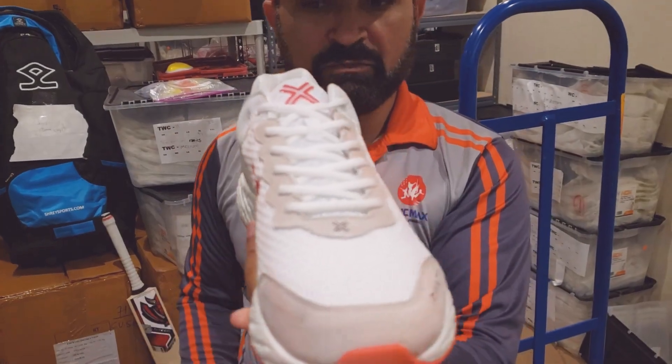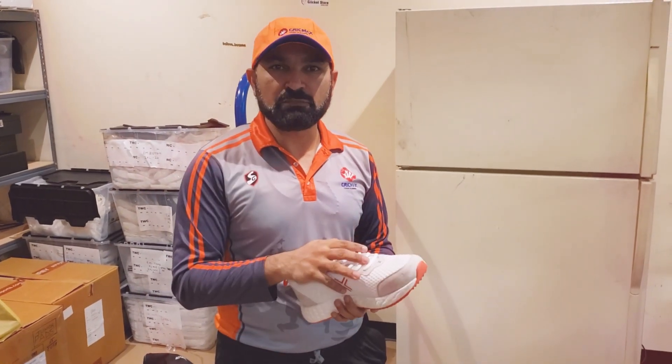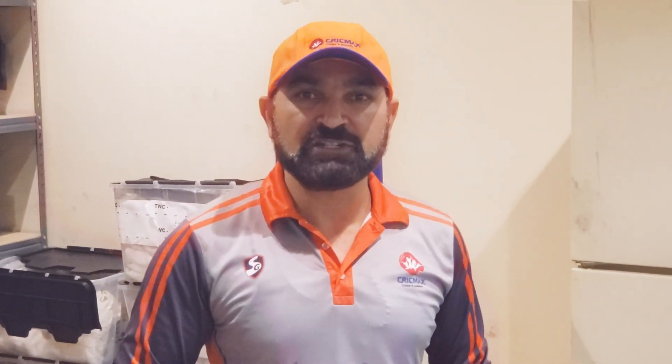Alright guys, if you have any questions or comments do let us know. If you need any detailed pictures, videos, or more information about the shoes, let us know. Hit us on our Facebook page, Instagram, or give us a call. This is Depesh signing out from Cricket Store Online — thank you.